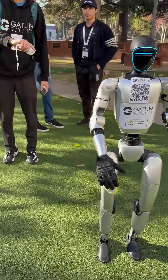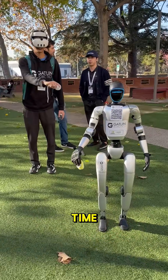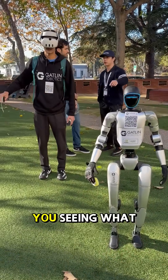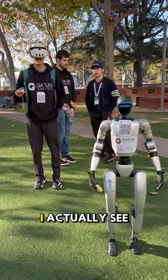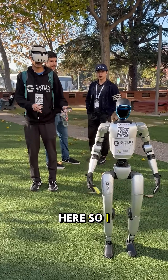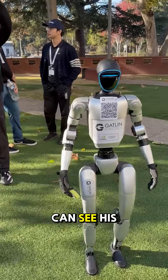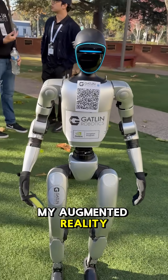We're practicing cleaning surfaces. He's tele-opping this robot in real time. So are you seeing what he's seeing right now? I actually see the raw camera footage from my angle here, so I can see him like I would, and then I can see his vision in a screen kind of in my augmented reality area.